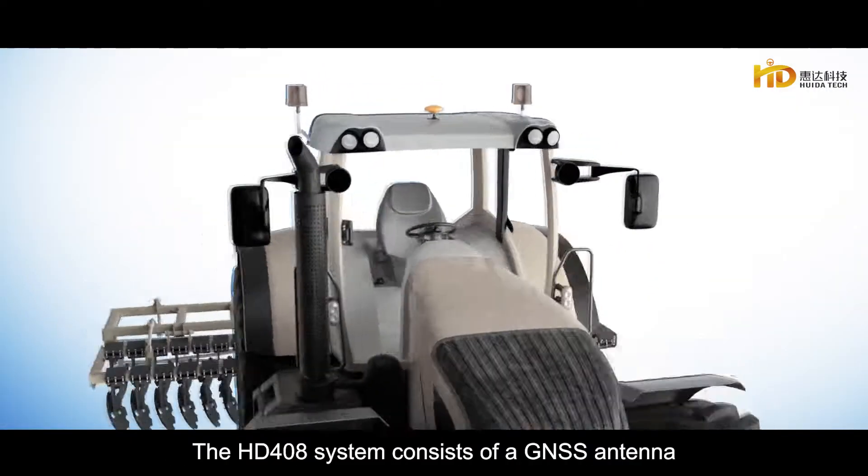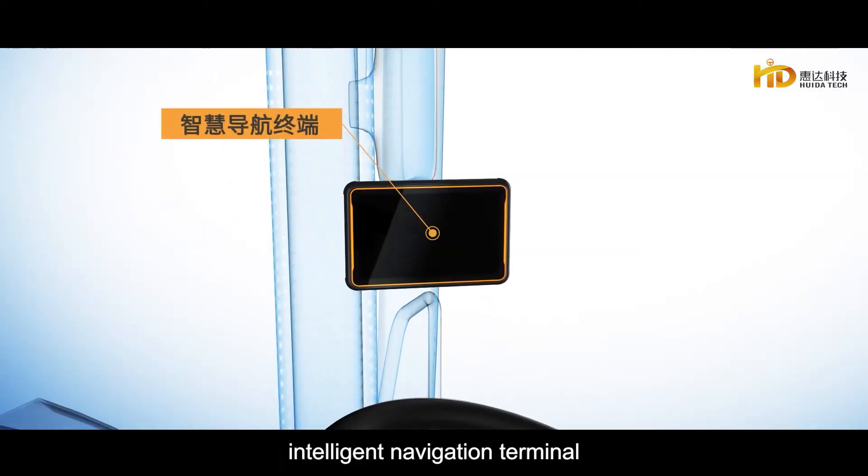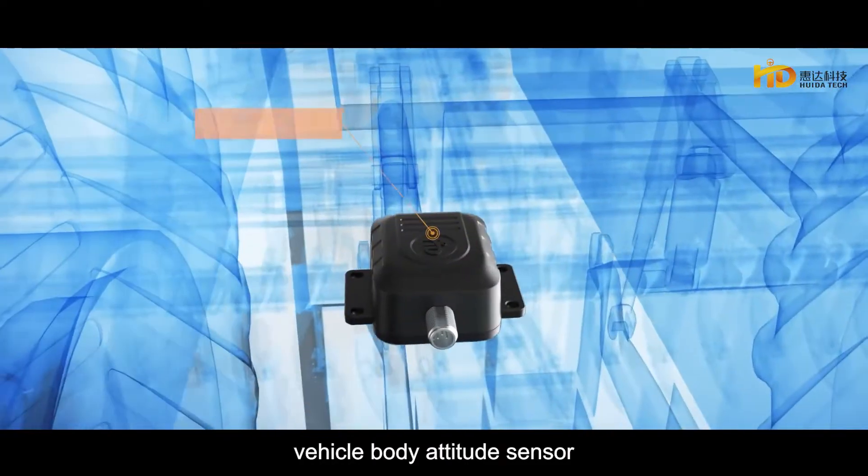The HD-408 system consists of a GNSS antenna, intelligent navigation terminal, motor steering wheel, vehicle body attitude sensor.